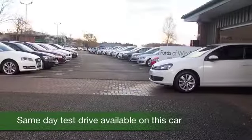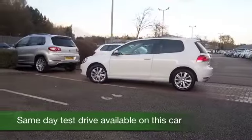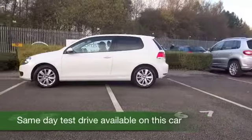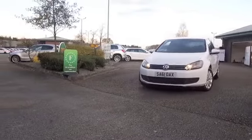The VW Golf has certainly been around for a good few years now. It's a survivor, and it's easy to understand why. In particular, the 1.6 diesel is, in fact, Europe's best-selling diesel engine hatchback.